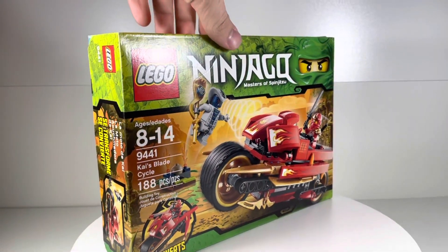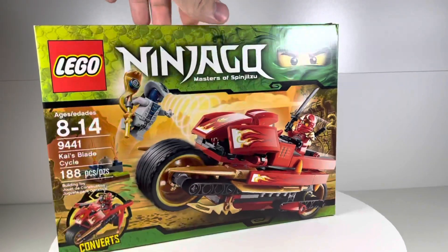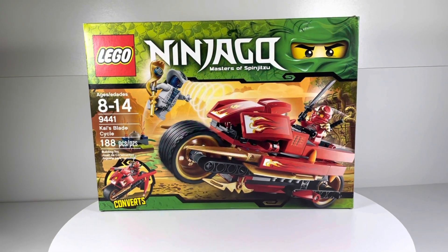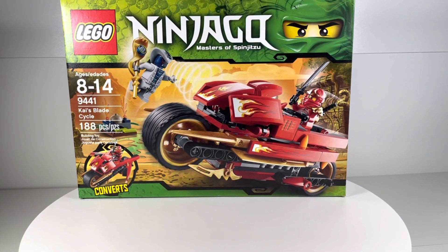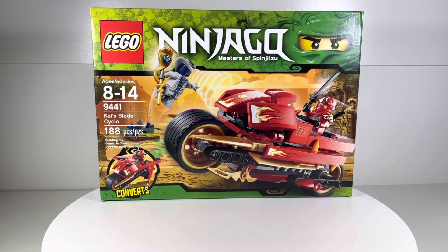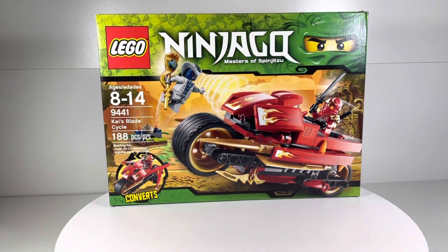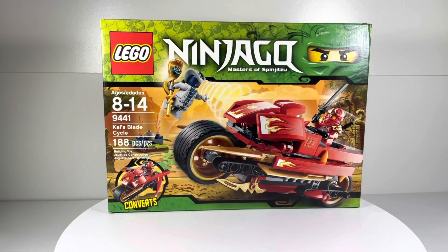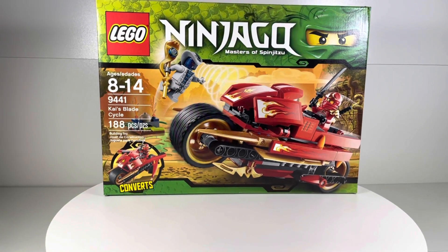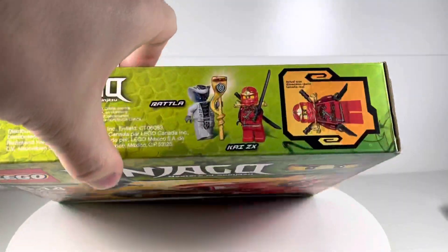There are also lots of Star Wars sets I completely missed out on back in the day. I'm into Lego Star Wars now, but I'm mostly restricted to newer ones because those are the easiest to get. There are a bunch of unique older Star Wars and Ninjago sets I just didn't pick up, and I feel like I should because if I'm trying to collect this stuff it would be a fun thing to do. It does cost a lot more and I'd have to pick and choose, but I'm interested.